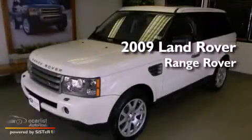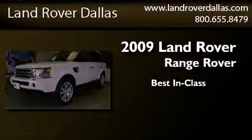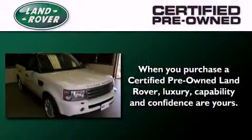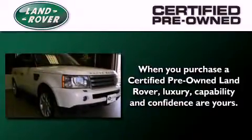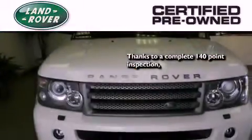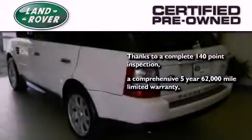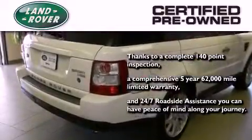This is a certified pre-owned 2009 Land Rover Range Rover. When you purchase a certified pre-owned Land Rover, luxury, capability, and confidence are yours. Thanks to a complete 140-point inspection, a comprehensive 5-year, 62,000-mile limited warranty, and 24/7 roadside assistance, you can have peace of mind along your journey.